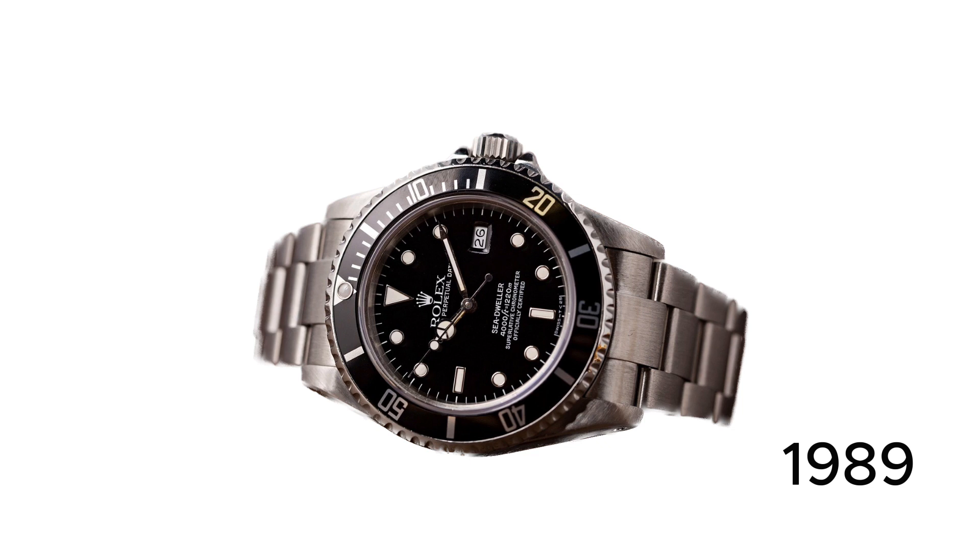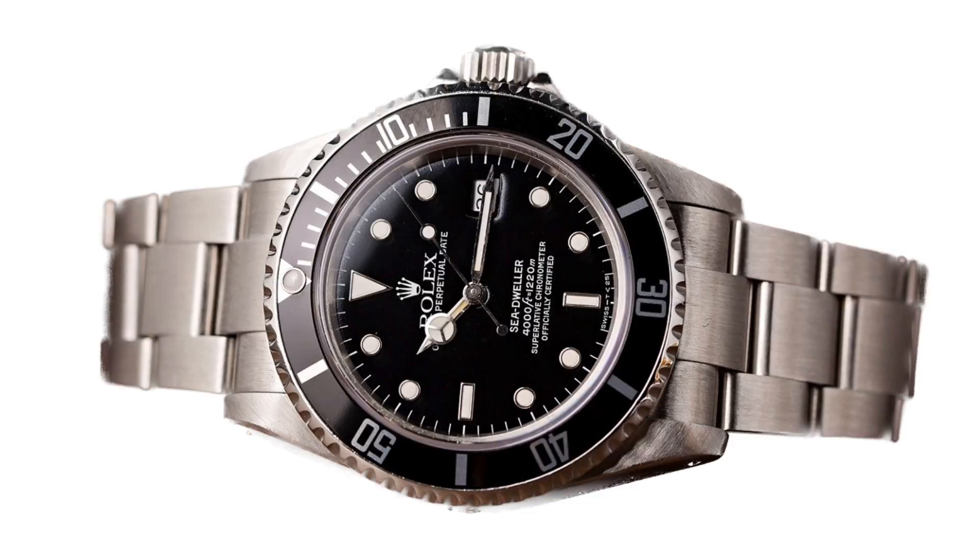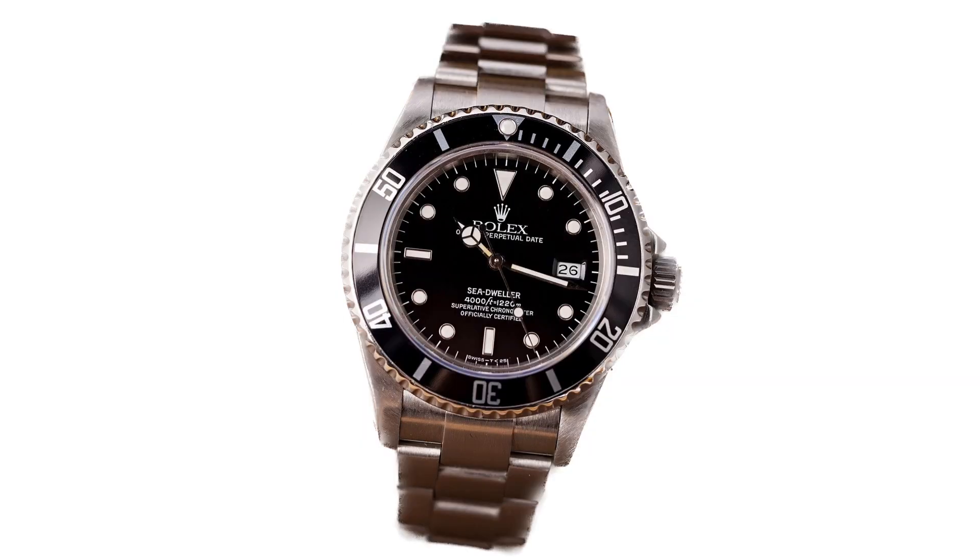From 1989 to 2009, the model was updated and the Sea Dweller reference 16,600 featured an enhanced caliber 3135 movement. However, after 20 years, the Sea Dweller was taken out of production and after a short break was reintroduced to the Rolex line in 2014.